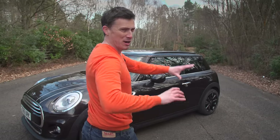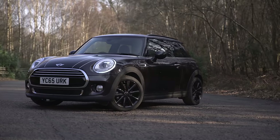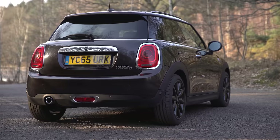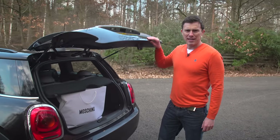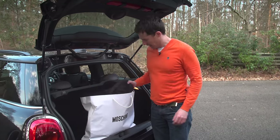The Mini. Now this is one car that above all else is about making a fashion statement. You don't buy it for its practicality because its boot is a little bit titchy. On the flip side, that does mean that you're going to spend less cash on clothes shopping.